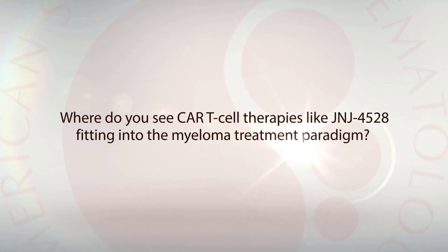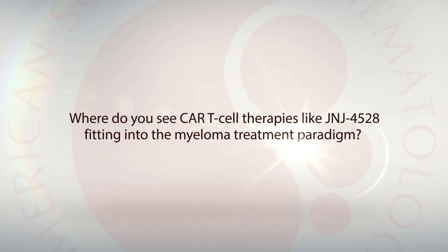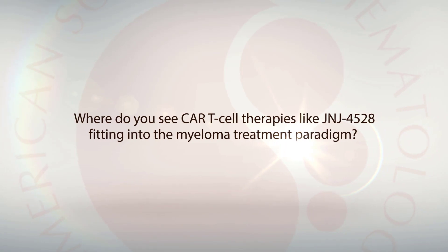Our patients had failed at least three prior therapies including an IMiD, PI, and anti-CD38. New studies, particularly CARTITUDE-2 and CARTITUDE-3, are going to test this therapy in earlier lines of treatment to see if it will help prolong the duration of response.